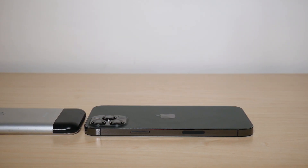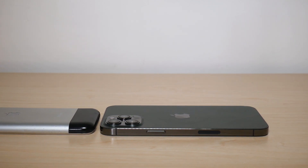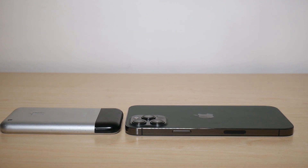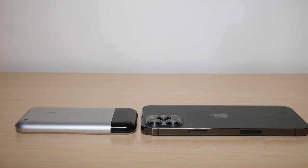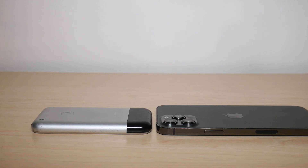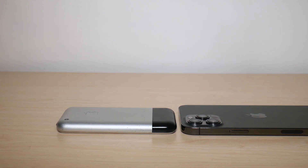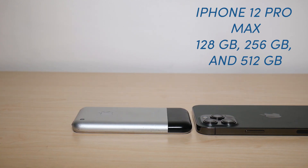Now let's talk about memory. When the iPhone first generation came out, it was available in four, eight, and 16 gigabytes — that's it. Nowadays iPhones start selling at 128 gigabytes, which shows how far technology has come in the last 14 years. The iPhone 12 Pro Max I'm showing you has 512 gigabytes, which is the same as roughly 50 percent of computers being sold on the market. The iPhone 12 Pro Max starts at 128 gigabytes and goes up to 512 gigabytes.